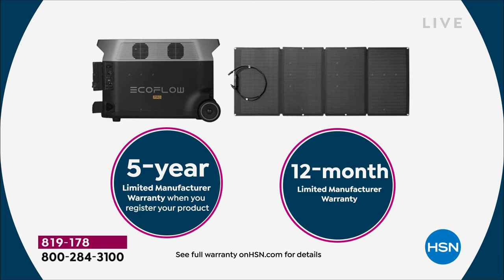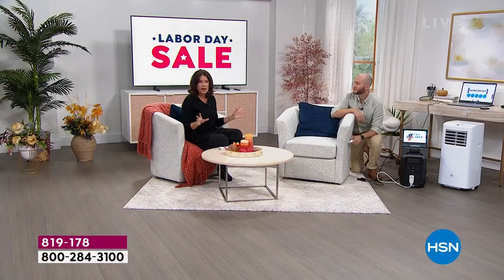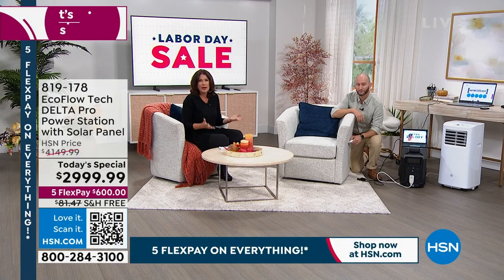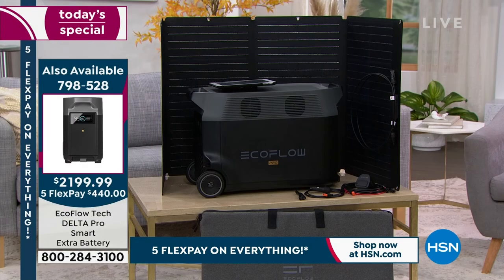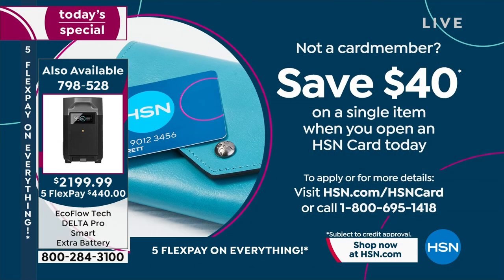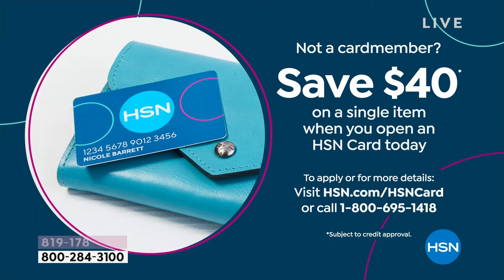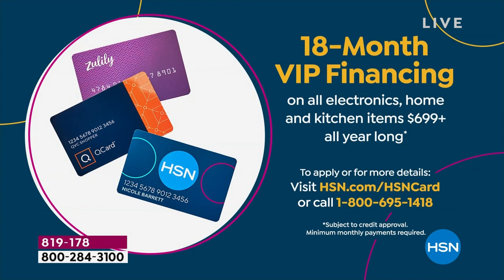Some people add an extra solar panel or extra battery — you do not have to. But if you want the extra fast charging, you can. On your HSN credit card, get $40 off your next purchase if you're approved. You'll finance this for 18 months at $166 and some change per month, and you're done in 18 months, but you still have another three and a half years on that warranty.